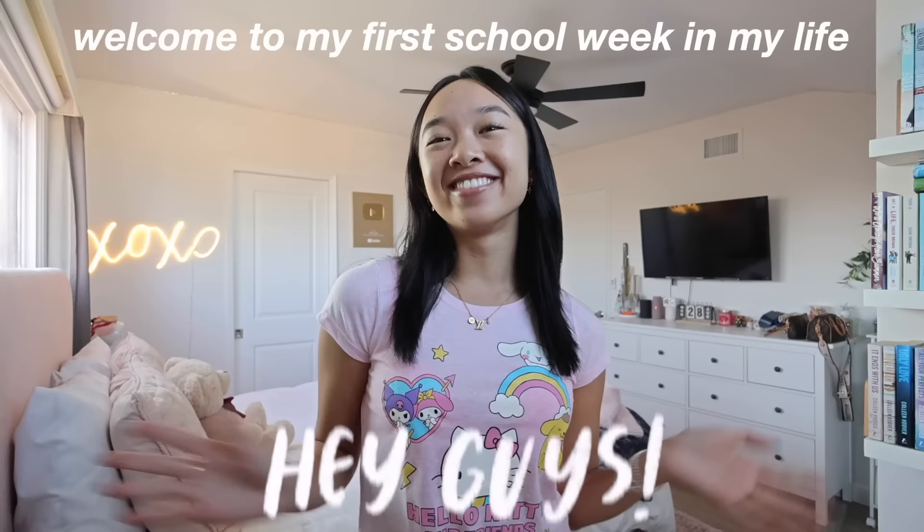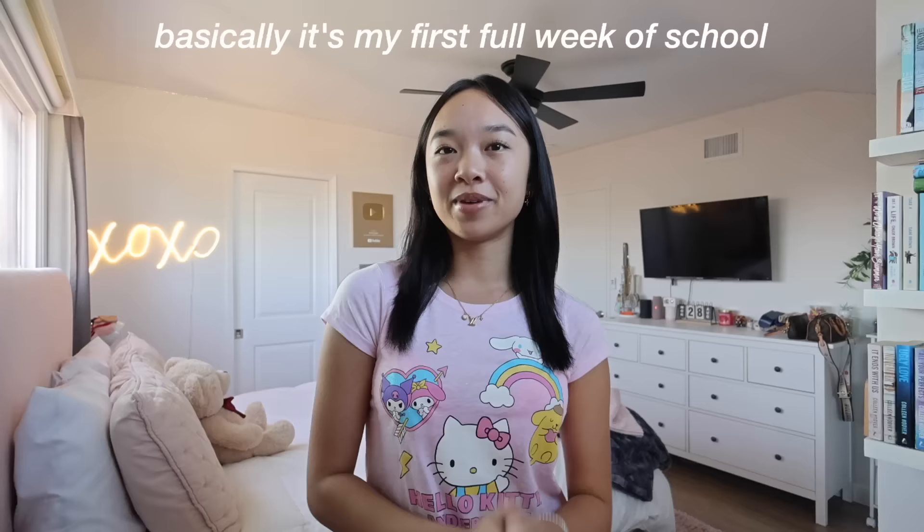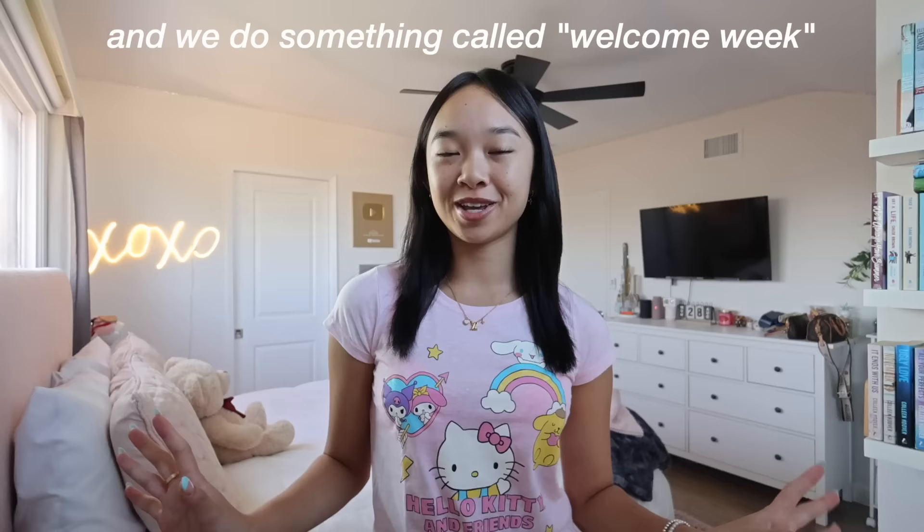Hey guys, it's Nicole and welcome back to my channel. Welcome to my first school week in my life as a senior. It's my first full week of school and we do something called welcome week where there's a bunch of spirit days, activities and themes for every single day.